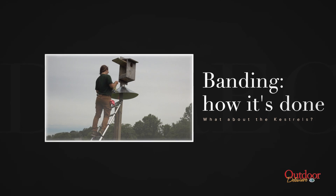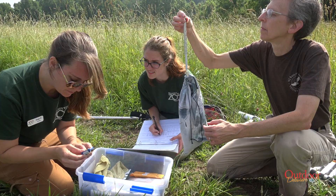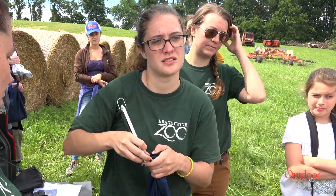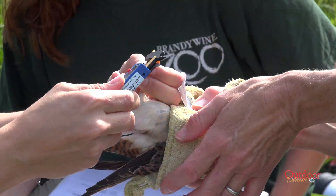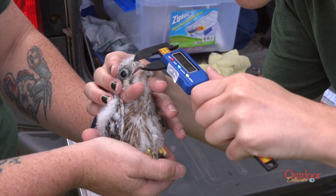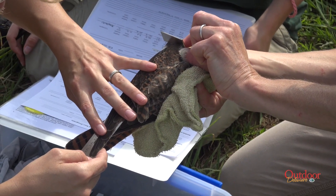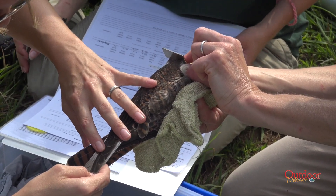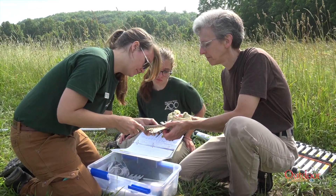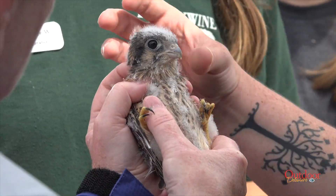Banding both adults and chicks involves the same procedure. First, the bird is weighed in its holding bag and its weight is recorded, minus the weight of the bag. Next, the team measures the bird's shin length and the talon on the back toe. Then beak length is measured from the flesh of the kestrel's nose to the tip of its beak. Next is a wing measurement from the bird's wrist to the tip of its longest primary feather. And finally, tail feather length is measured. The team also checks for crop fullness, which tells how recently they've eaten and if there are any parasites.